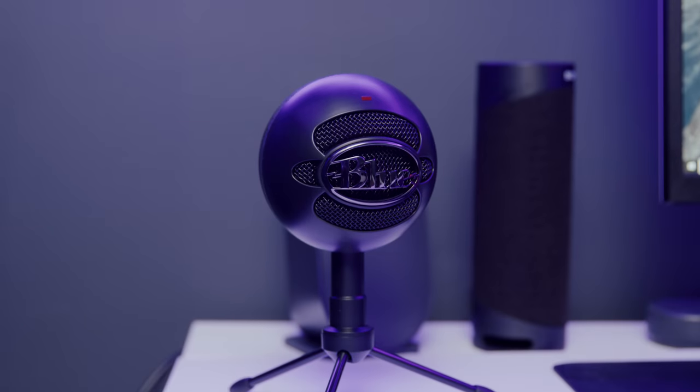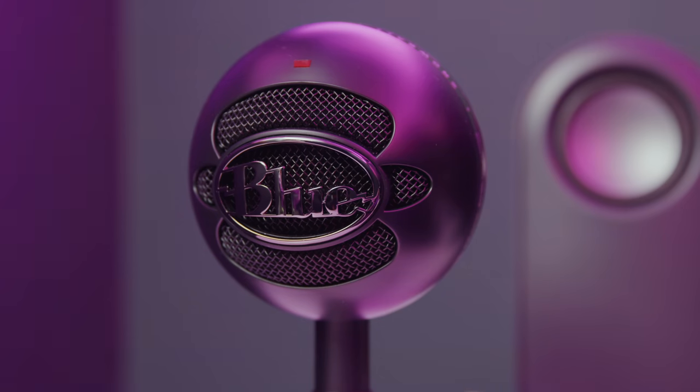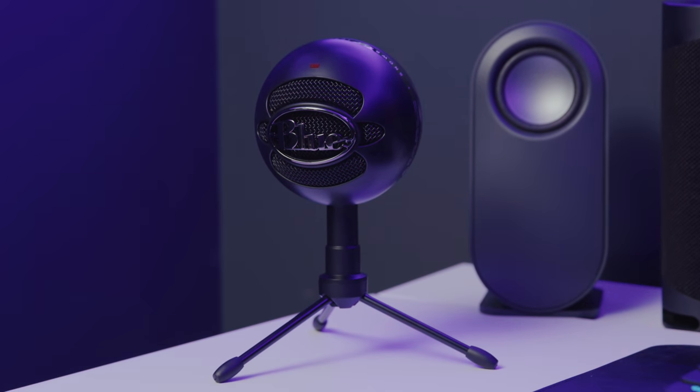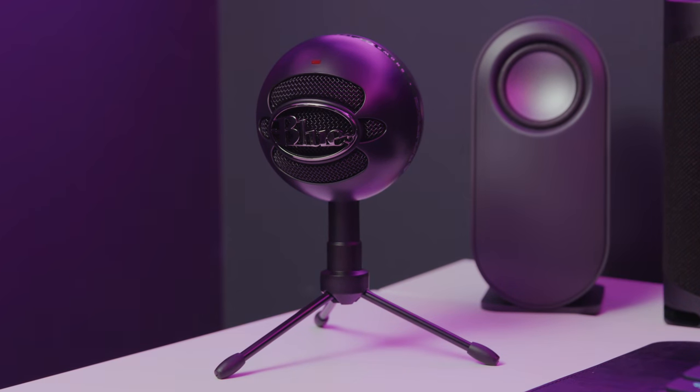The matte black one really matches this room and has a nice contrast to it. The sound quality is a huge improvement over what you'd get from a headset or a built-in mic on a computer or phone. Here's a test of the audio from the Blue Snowball microphone — for about $50 it is a really good deal. If you plan to record professionally, I do recommend getting a pop filter.